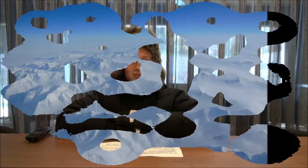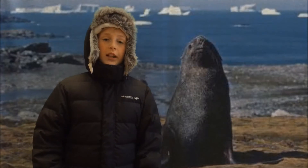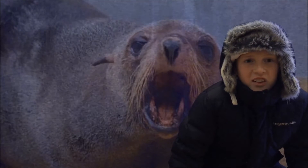The Antarctic fur seal is one of the six seals located in Antarctica. They are located all around Antarctica and on all the islands. Fur seals are the smallest seals and can walk on four legs like a dog. They have teeth, whiskers and thick fur like a dog.